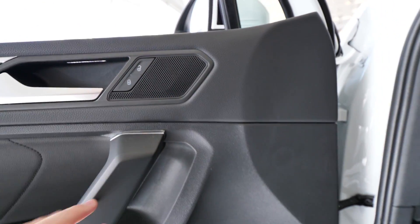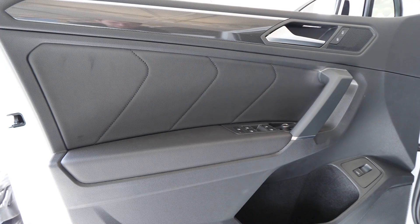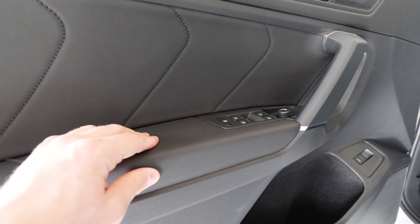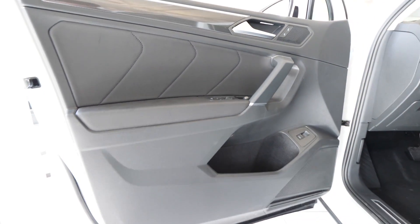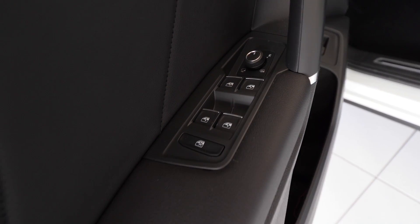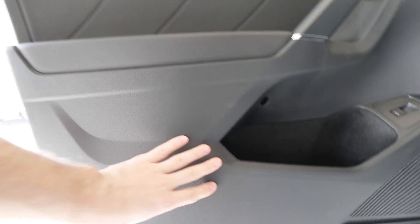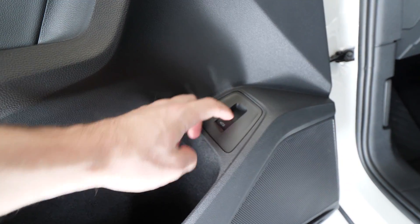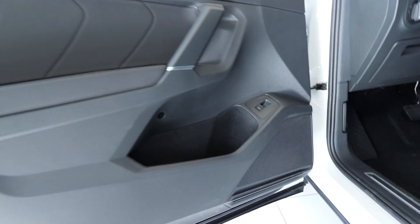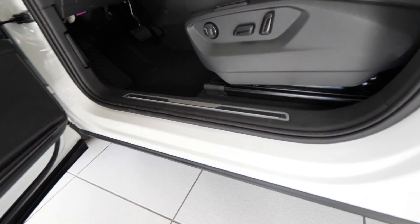There's a speaker, soft material all over the upper part of the door, and leather on the lower section. On the side we have chrome-accented buttons, a storage pocket, a button for the trunk, and a speaker. The quality of the door is superb. Going inside we have an LED at the entrance and chrome design trim.